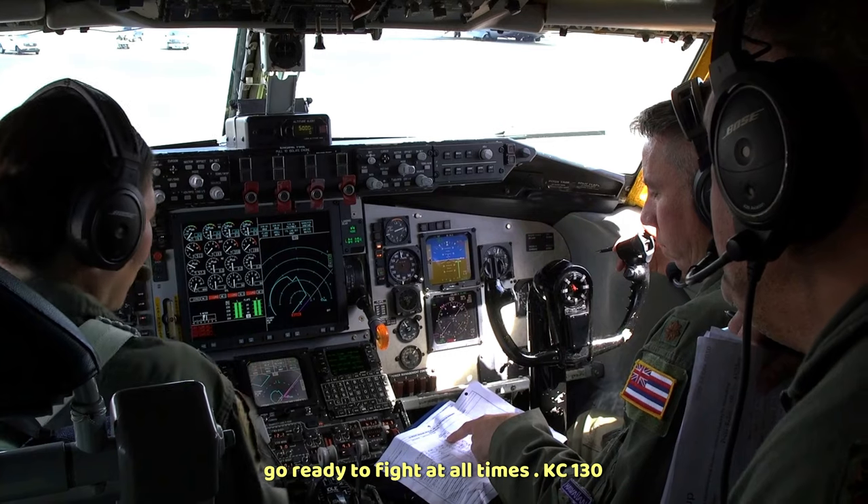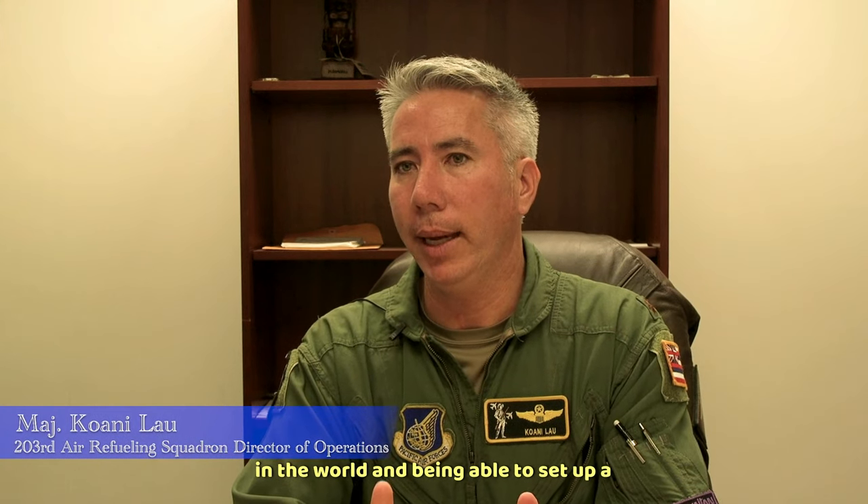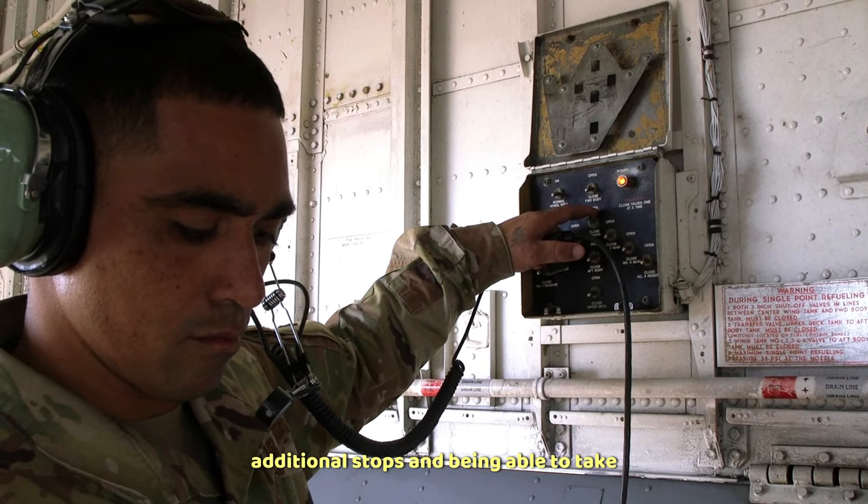KC-135s are so strategically located in Hawaii, as you know. Hawaii is surrounded by the largest body of water in the world, and being able to send up a tanker and refuel fighters and other aircraft so they don't have to make additional stops —